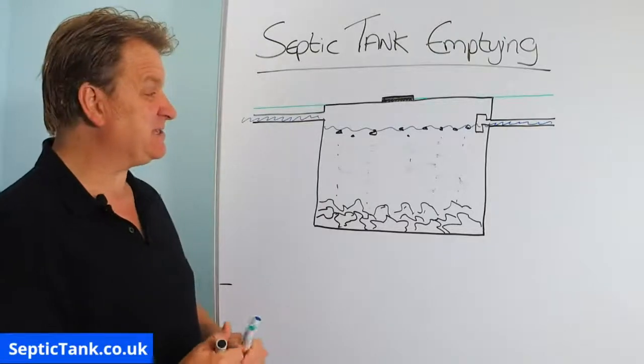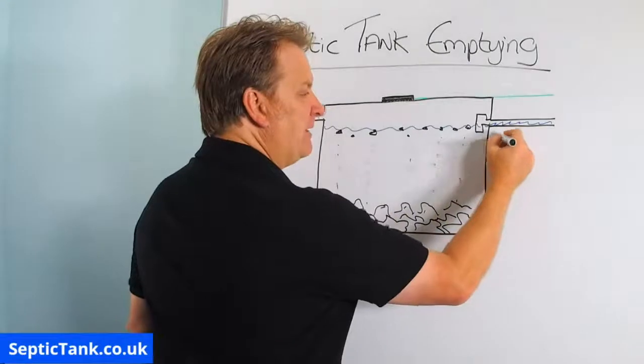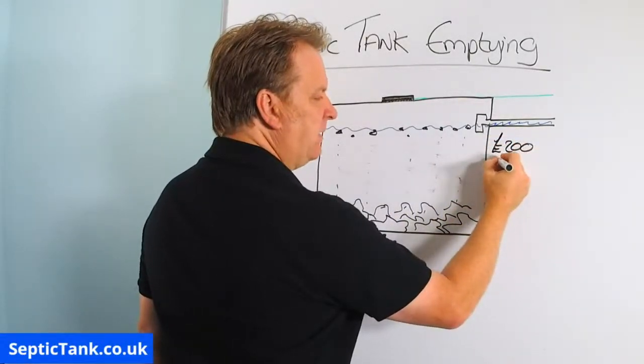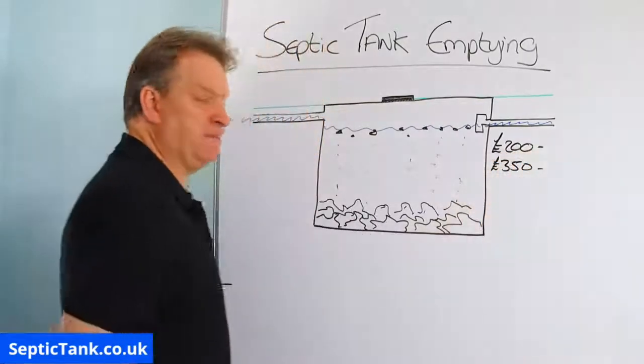So how much does it cost to get a septic tank sucked out? Well, typically where I live, it costs about £200 a time. In other places, it can cost up to £350 a time.